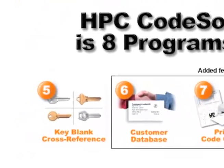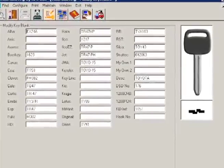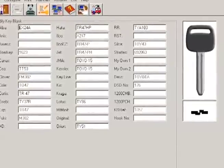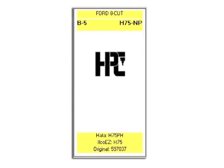Key blank cross-reference: CodeSource has an extensive key blank cross-reference from 30 different manufacturers. Print customized key tags to label the keyboards in your shop.